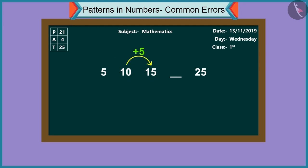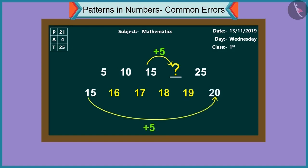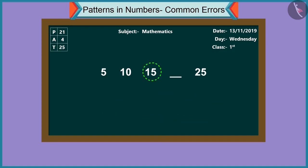Now tell me - going forward, what number will we get if we add five to fifteen? If we add five to fifteen, we get twenty. So the answer is twenty. And similarly, adding five to twenty makes twenty-five. This is the way to carry the pattern forward.